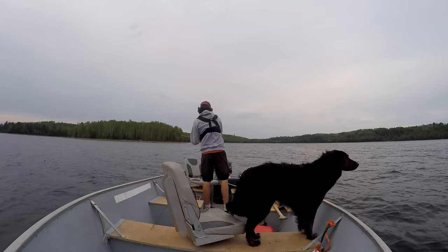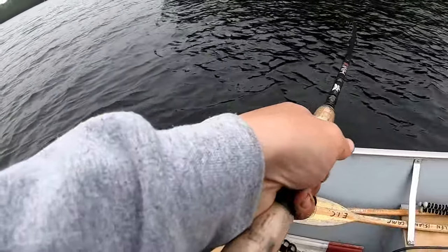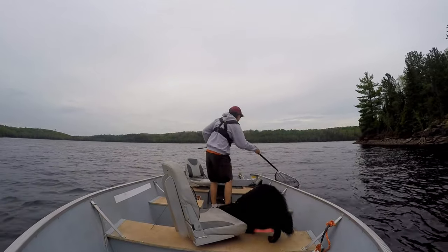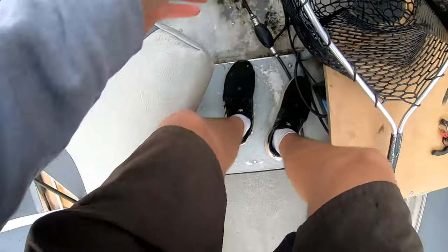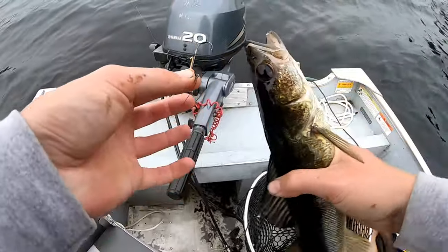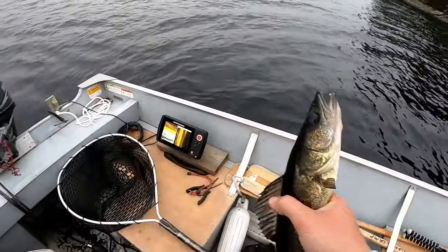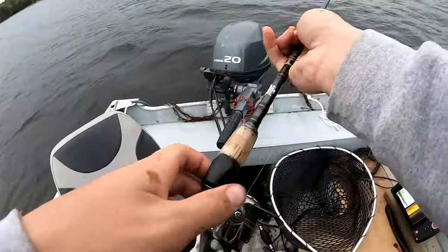Next cast — yep, got another one right after. Oh yeah, this one's got some fight in it — it's a nice one. Come here, there we go. That might be another nice keeper. See, they're all biting on that nice orange VMC jig head here. Another nice walleye — I don't know if you guys can see that but they all have a little bit of blue on the cheek here, that's really cool. Another nice keeper — number four of the night. Can we do three casts in a row? Let's see.